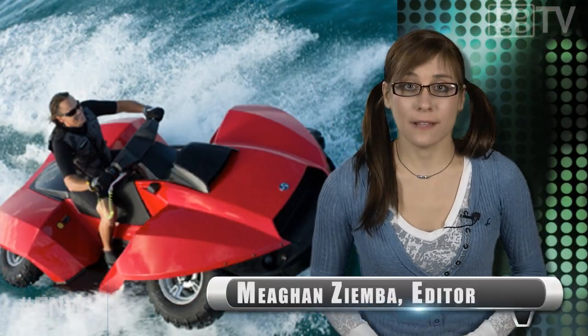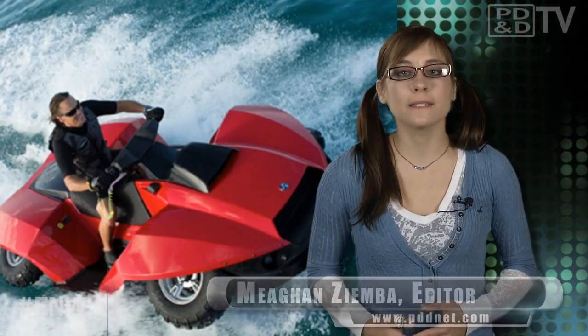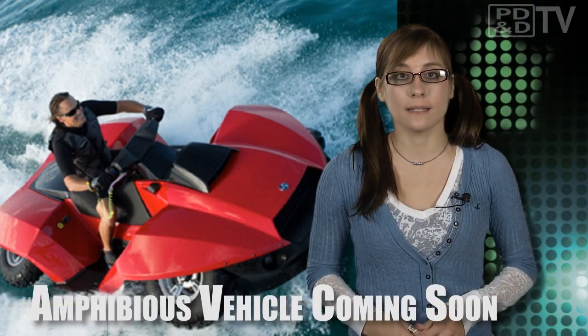Alright 007 fans, prepare to be amazed. The UK-based company Gibbs Sports Amphibians will soon be selling the Quad Ski here in the United States at the end of this year for a ticket price of $40,000, making it the first high-speed commercially available amphibious vehicle.